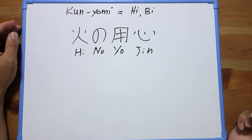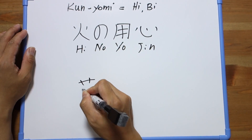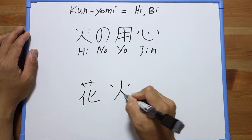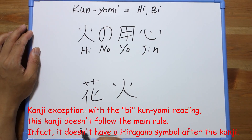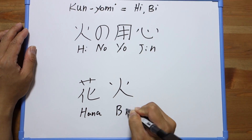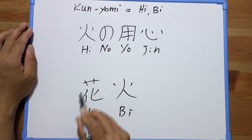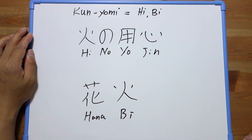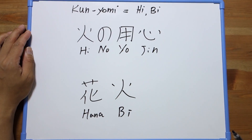Be careful because there could be fire — yoroshiku, be careful! Very good. Now what about the 'bi' pronunciation? I think I saw this one! How can we read this? It's 'hanabi' — and of course the meaning is fireworks: a flower and fire together. Remember guys, the kunyomi pronunciation can be 'hi' or 'bi'. Thanks for the words, sensei!